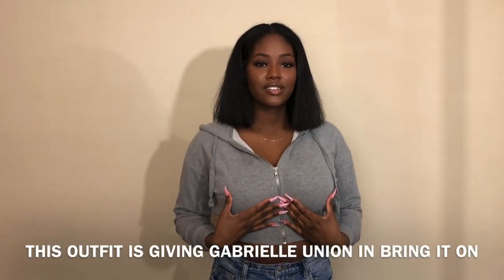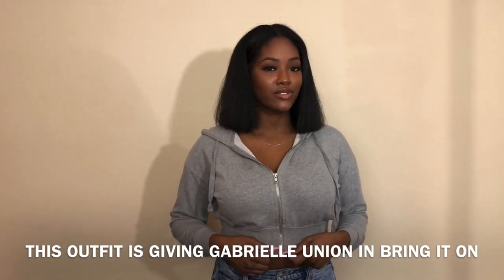This jacket is from Forever 21 as well, but I didn't just buy it — it's actually ages old. I just wore it today.